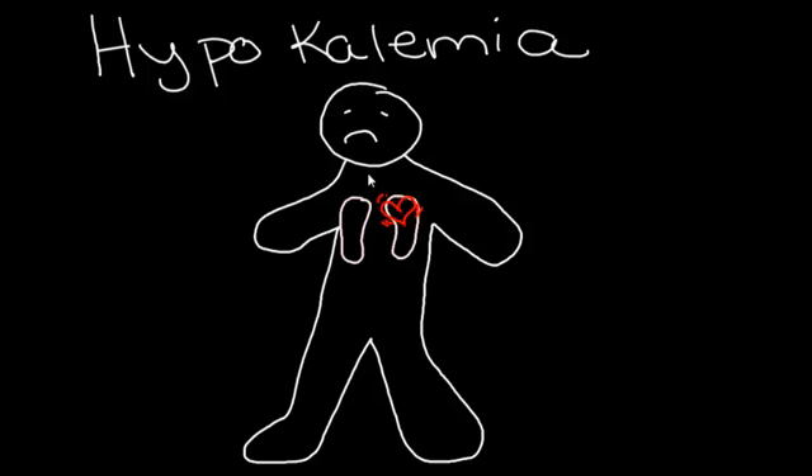They have a lot of GI upset and feel very sick in the gut. Through the intestines there's a slowing, and quite often they may experience constipation.